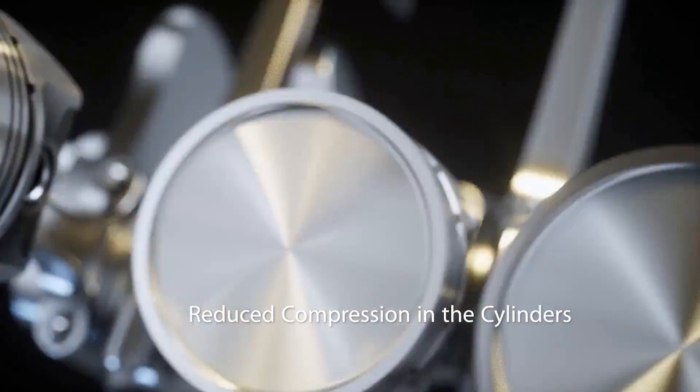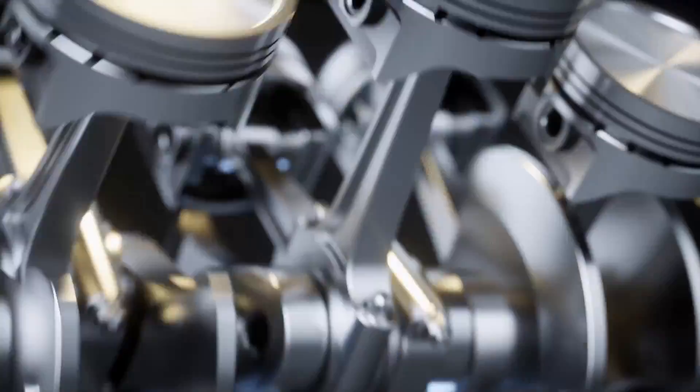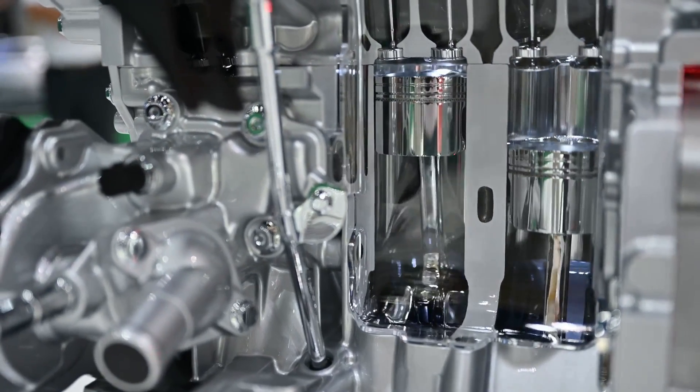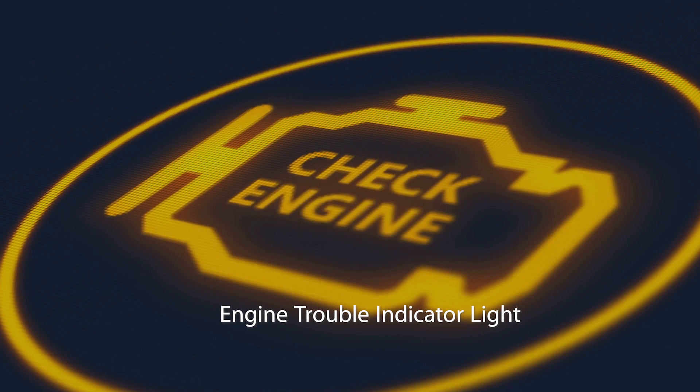Eighth: reduced compression in the cylinders. An injector delivering too much fuel into the cylinder can dilute the oil on the cylinder walls, leading to low compression and consequently poor engine performance.